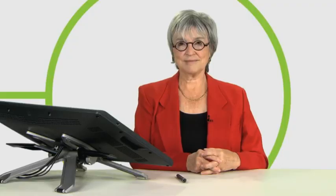I hope you can see how critical mind mapping is to the design thinking process, and how it can unleash creativity and intuition that will serve you well throughout the rest of the process. And mind mapping can be a lot of fun.